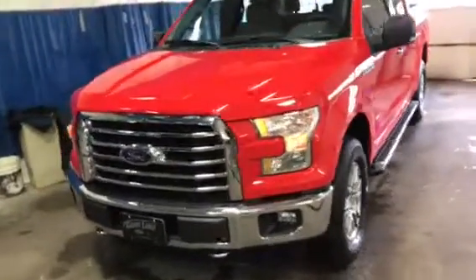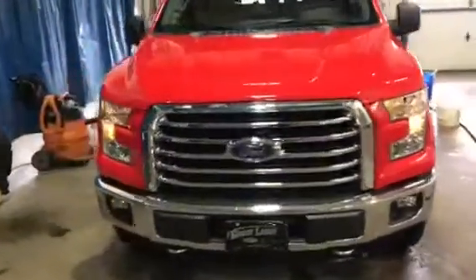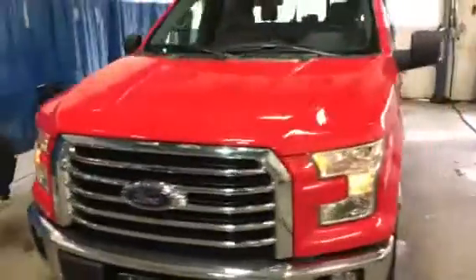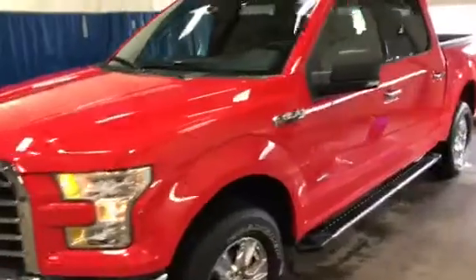Good morning. Here it is, sorry for the delay. We got it inside looking really good. Beautiful chrome package — chrome grille, chrome bumpers, chrome door handles, wheels and running boards.